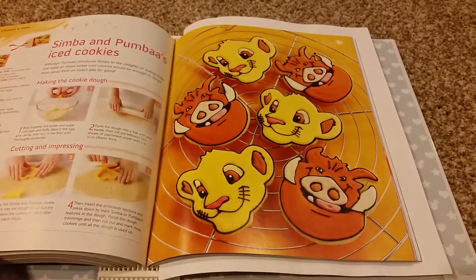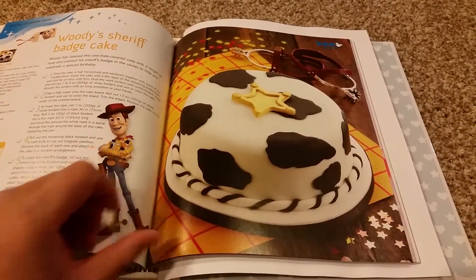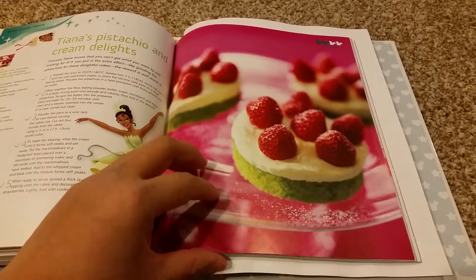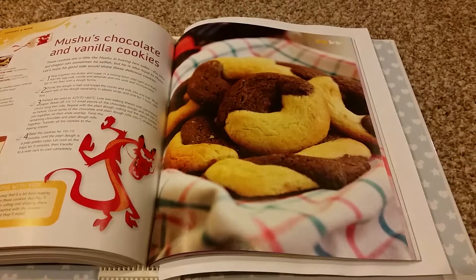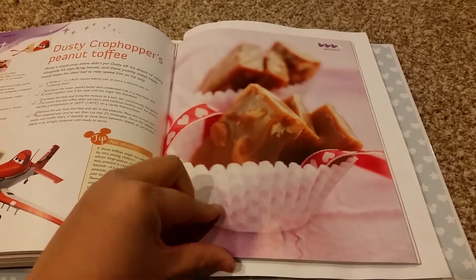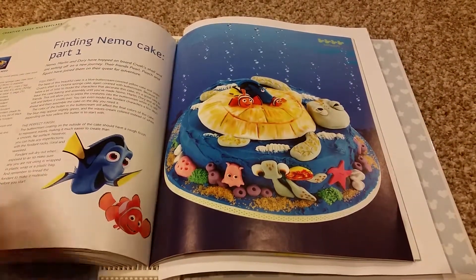Issue 25 table of content: Simba and Pumbaa Ice Cookies, Woody's Sheriff Badge Cake, Tiana's Pistachio and Cream Delights, Mushu's Chocolate and Vanilla Cookies, Dusty Crop Hopper's Peanut Toffee, Jafar's Chocolate Orange Cake, and Finding Nemo Cake Part 1.